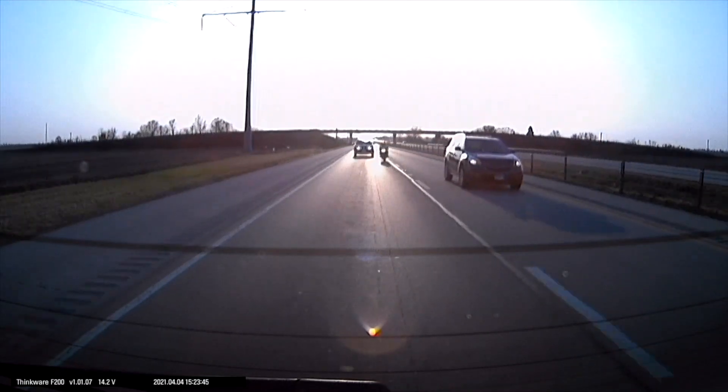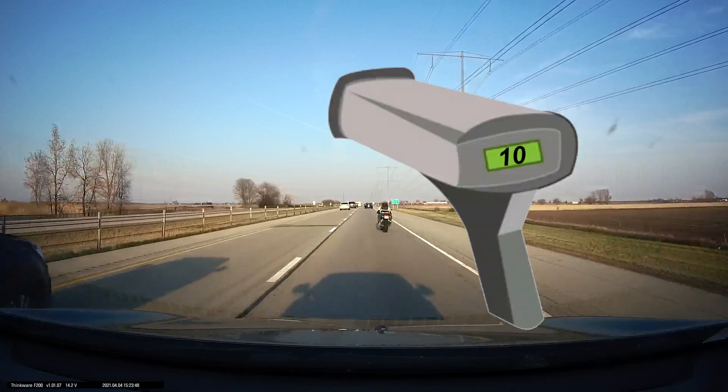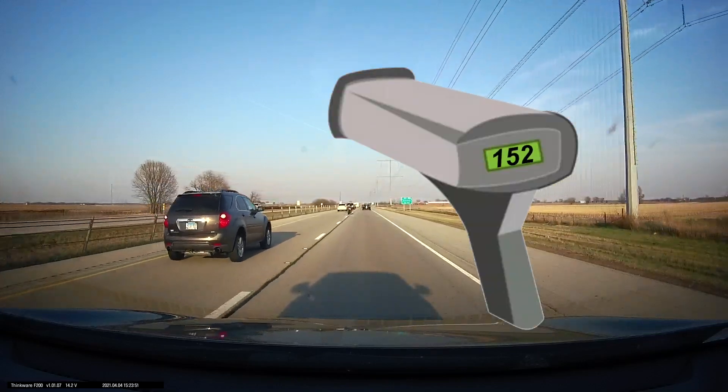Hello guys, welcome back to another dashcam video. This motorcyclist passes the car at around 152 miles per hour.